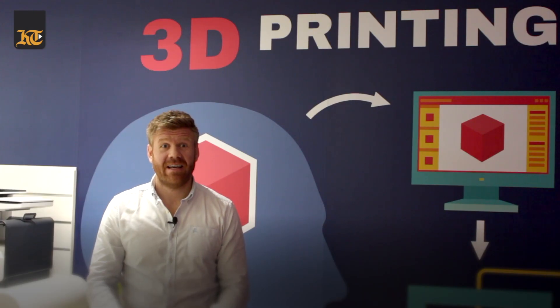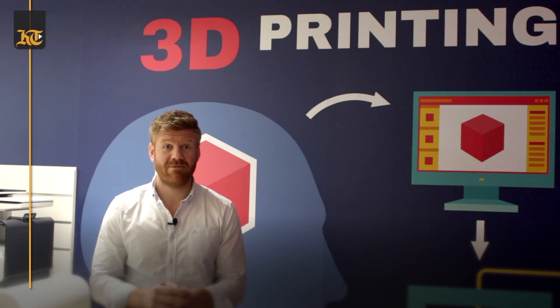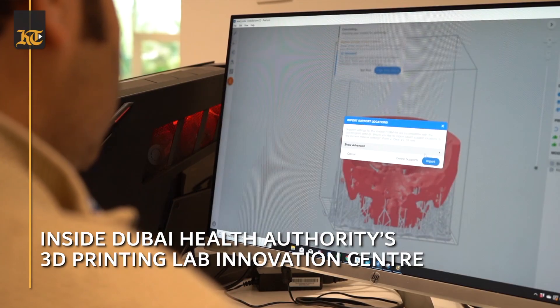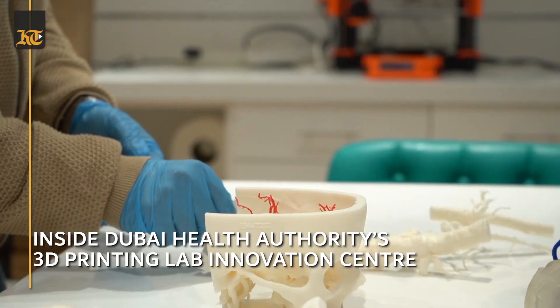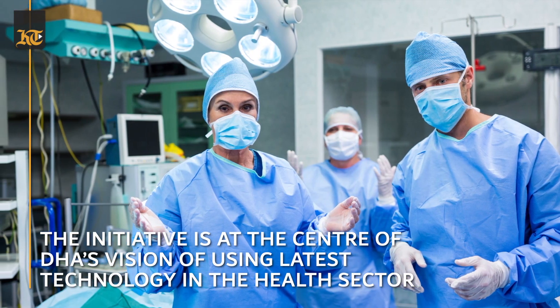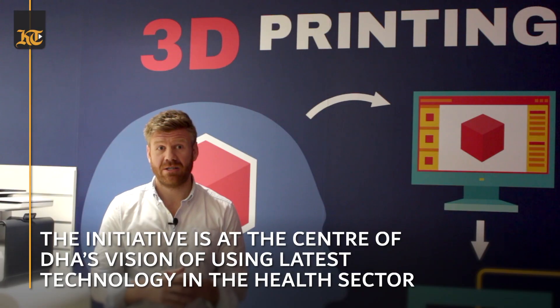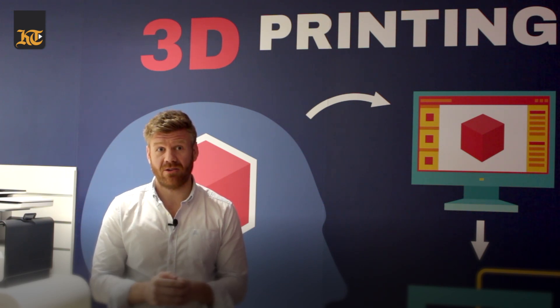To date it's believed that less than 300 hospitals around the world have 3D printing at the point of care. This makes the 3D printing lab here at DHA Innovation Centre a very special and pioneering initiative. By 2021 it's forecasted that 25% of surgeons will refer to 3D printed anatomical models ahead of surgery, so this initiative of bringing the 3D printing lab to the point of care with Dubai Health Authority is really pushing at the frontiers of technology.